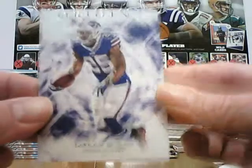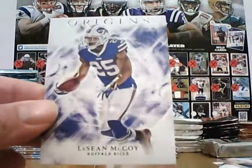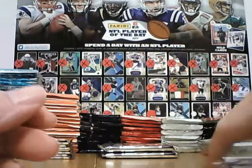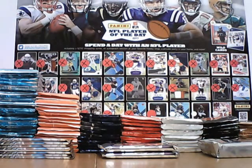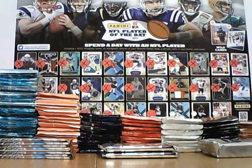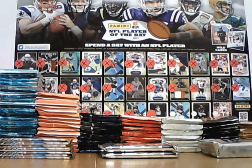LeSean McCoy base. So the printing plate replaced one of the parallels — three hits plus a printing plate for Paul. There you go Paul, that's your first Origins. We'll do another one tomorrow.